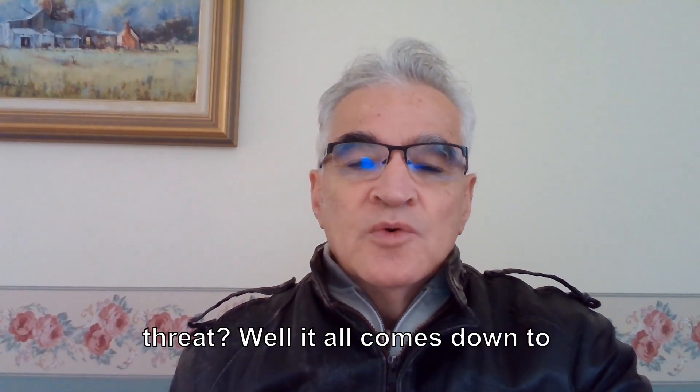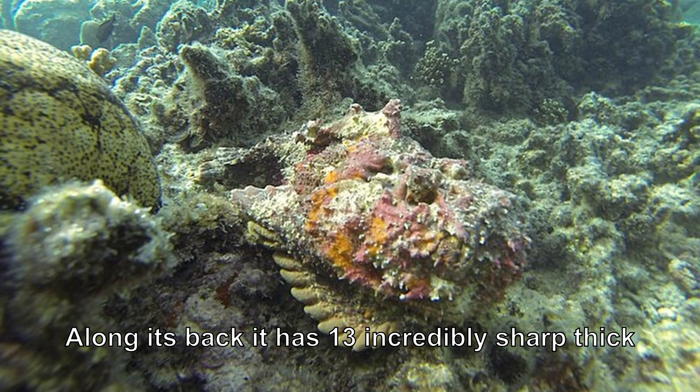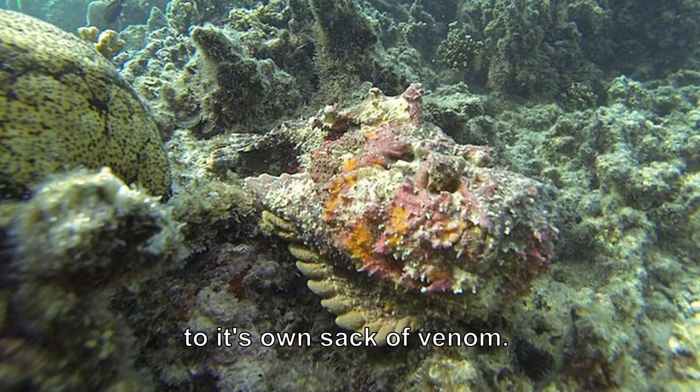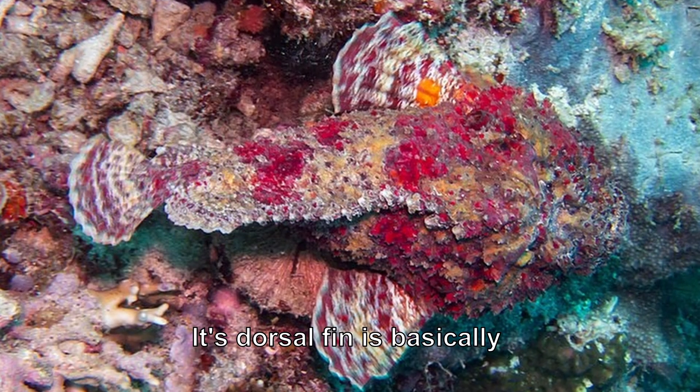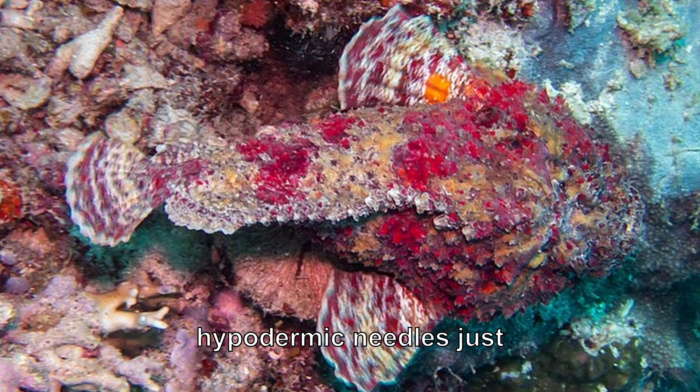Well, it all comes down to the number 13. Along its back, it has 13 incredibly sharp, thick spines, and each one is connected to its own sack of venom. Its dorsal fin is basically a row of fully loaded hypodermic needles just waiting.